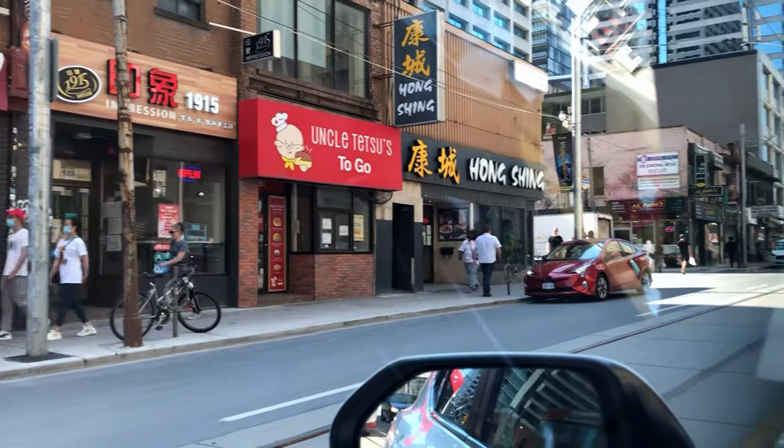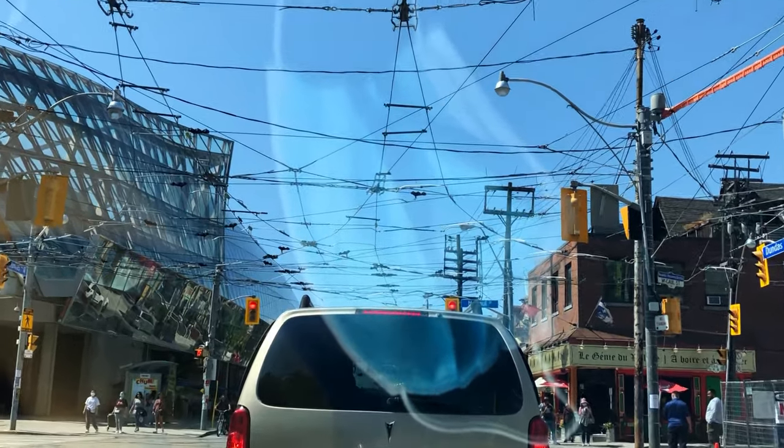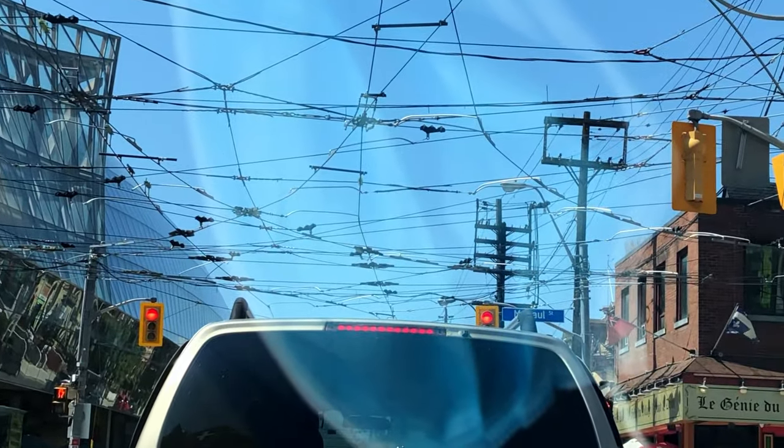It looks like we made our way through Chinatown — seems like a lot of wires up there. Right near Chinatown you'll find Kensington Market, which is a bohemian little area of the city where they apparently have great tacos. When we hear great tacos, we naturally have to check it out.